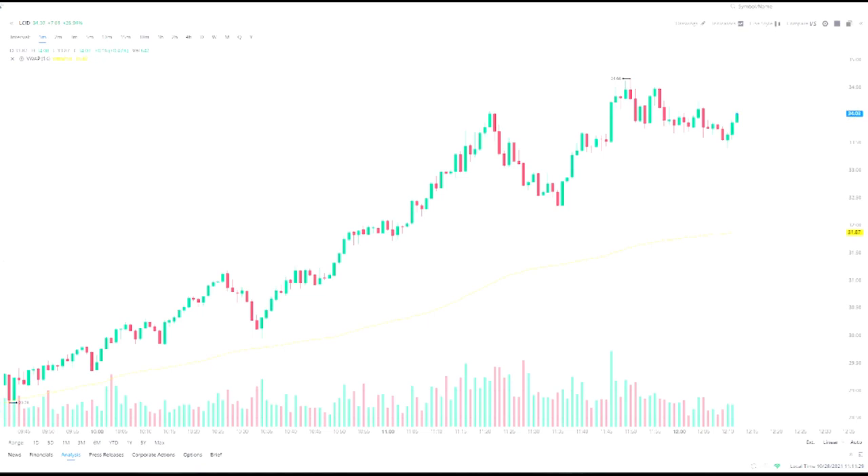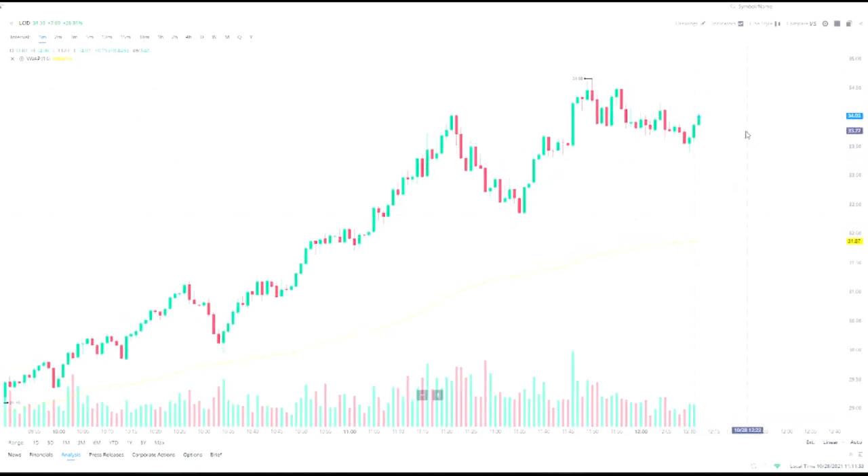Lucid is still squeezing up to the upside and the momentum hasn't stopped. You can see each time it makes a run it pulls back a little bit, then squeezes up. This one got up to $34, pulled back down to $32, and then squeezed back up to $34.68. I don't know where this thing is going to end — we might break $35 today by end of day. That's a possibility, but I'm not even panicking because I'm holding this one long-term.